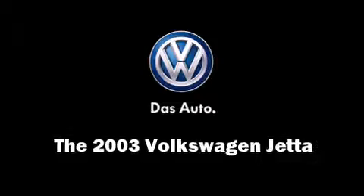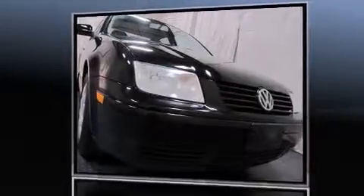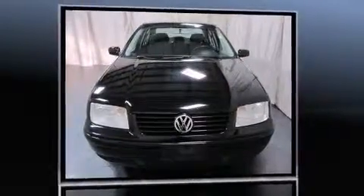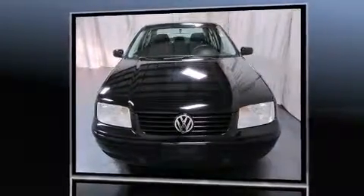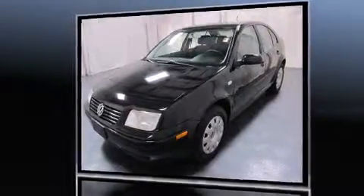The 2003 Volkswagen Jetta. This four-door, five-passenger sedan provides exceptional value. Smooth gear shifts are achieved thanks to the efficient four-cylinder engine, providing a spirited yet composed ride and drive.